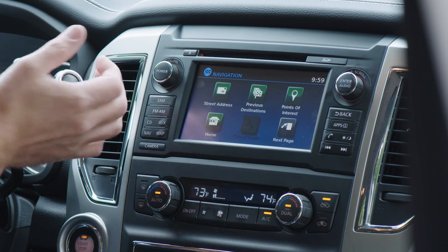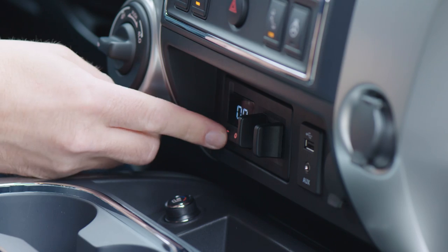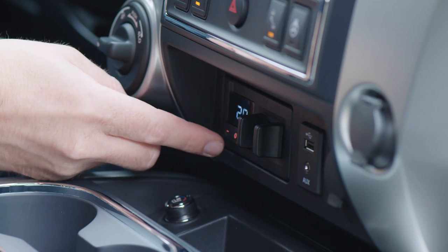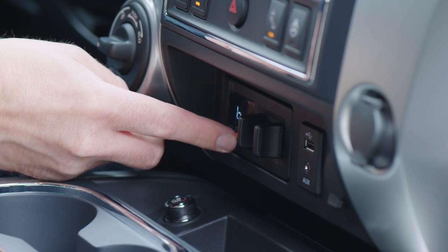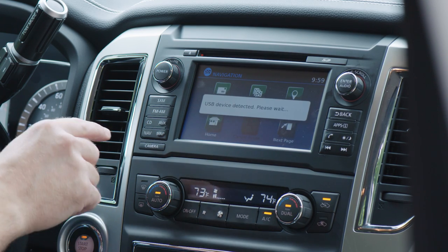The Nissan Titan also offers a surround-view camera system, as well as blind-spot monitoring, anti-sway control, and a built-in trailer brake controller. Mobile devices are integrated using the Nissan Connect smartphone integration system.